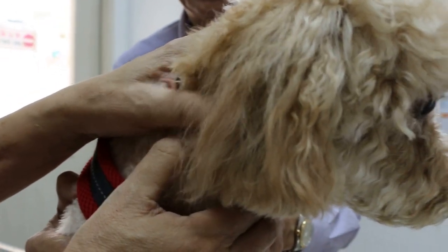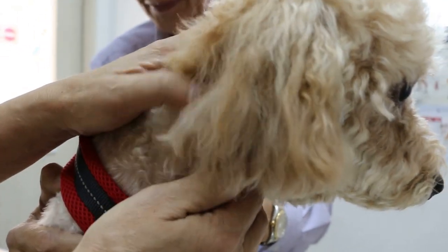January 6, 2016. Male, not neutered, five years old.